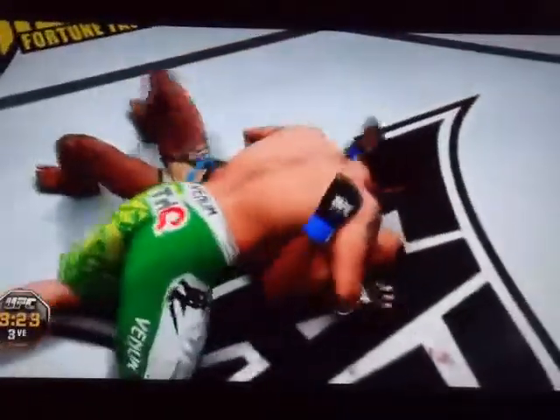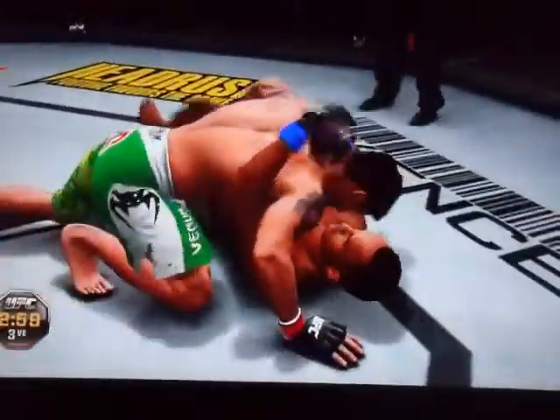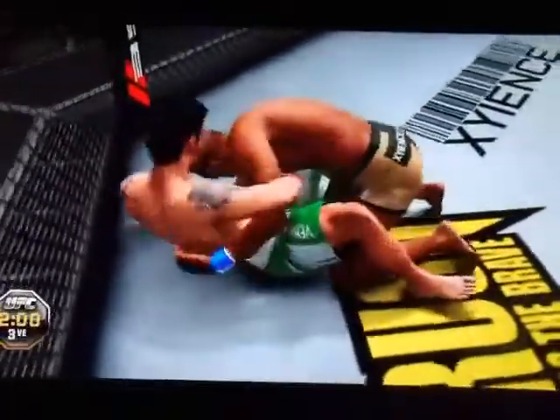Into the guard. Back to side control. Into half guard. He's in full guard. He's in side control here. Under three minutes now. And into full mount. Reversal. Pushing his opponent away. And he lets him back up. Big right hand. He takes him down again. He got reversed. Ninety seconds remains in the fight.